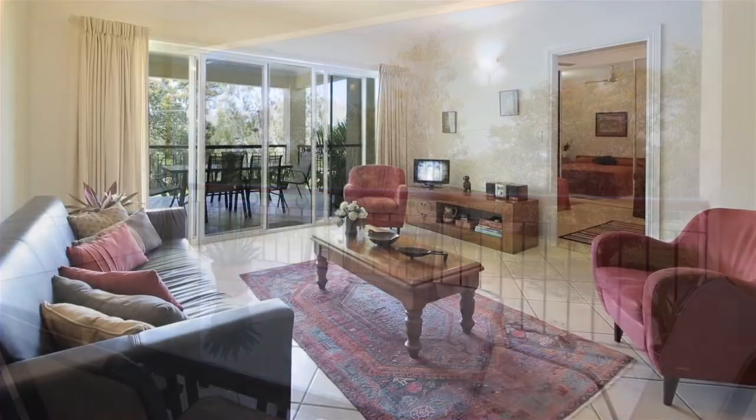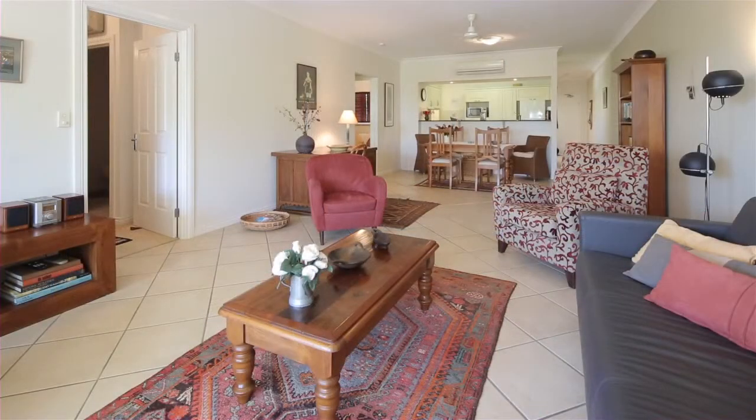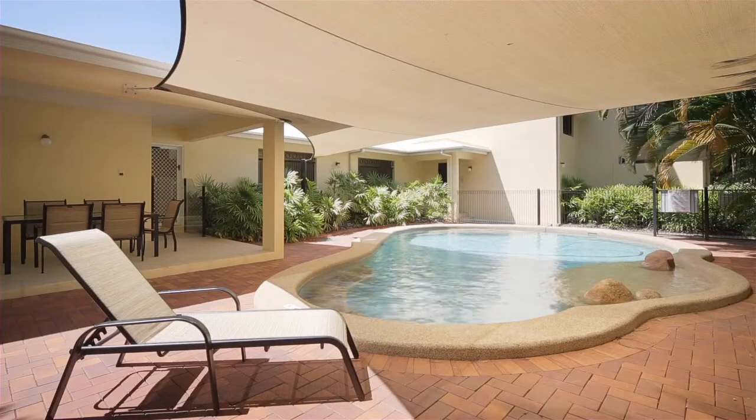Welcome to Mitchell on the Strand. This 177 square metre top floor unit has direct access to all the Strand has to offer. The complex features a resort style pool and barbecue area, and individual garages with storage space.